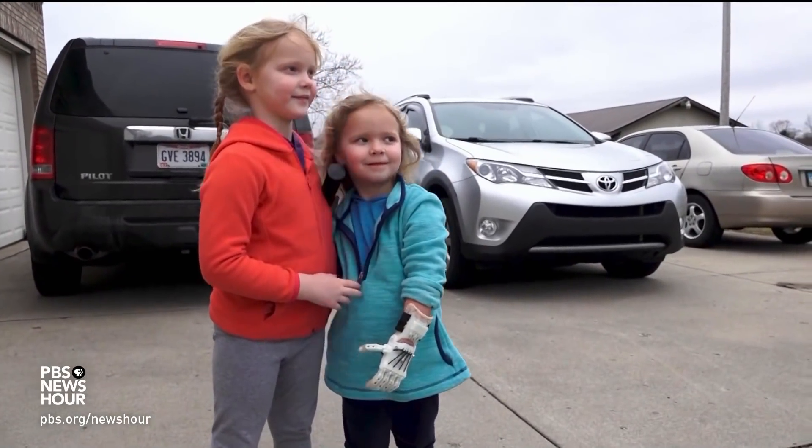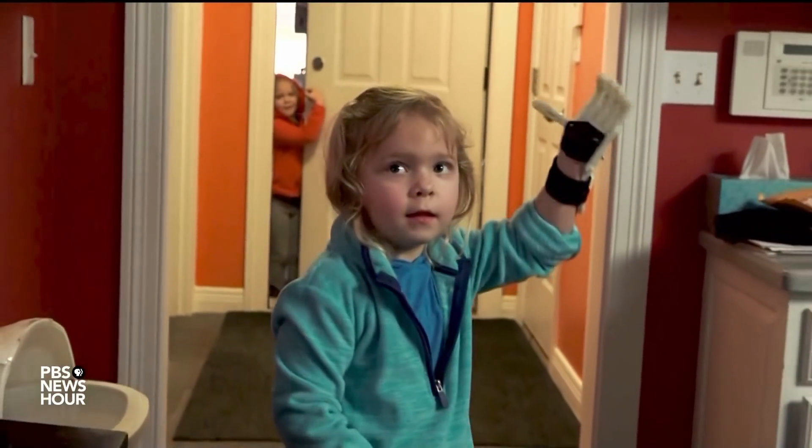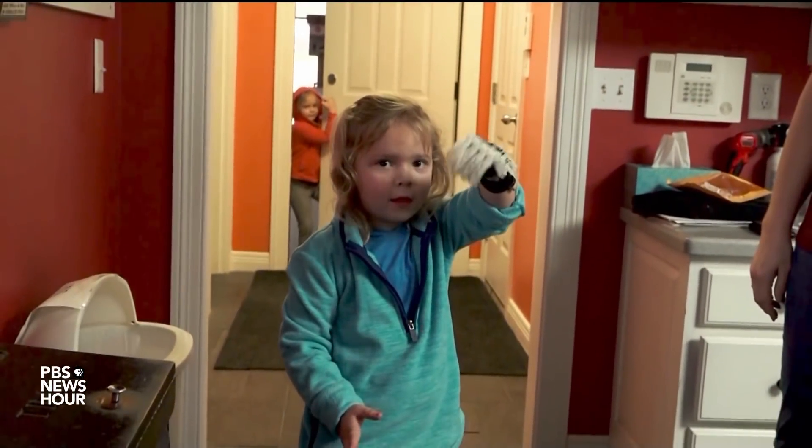I like to think that we've never made her feel different. But this just makes it feel more normal. For PBS NewsHour Student Reporting Labs, I'm Mary Williams.